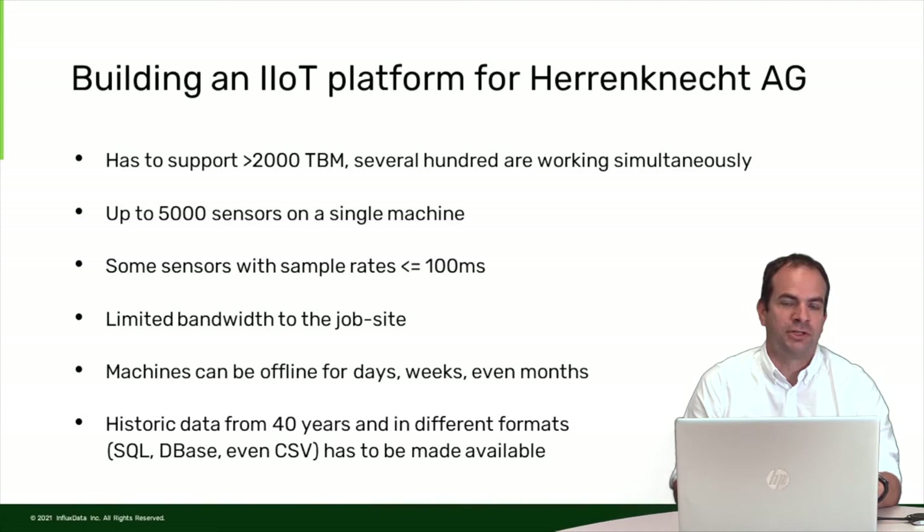The job sites are often in remote locations. The tunnel may be 10, 12, or 15 kilometers deep, so we don't have a good network connection into the tunnel. We have limited bandwidth and we also have to cope with failing connectivity for sometimes days, weeks, or even months where the tunnel boring machine is completely offline and disconnected from the internet.